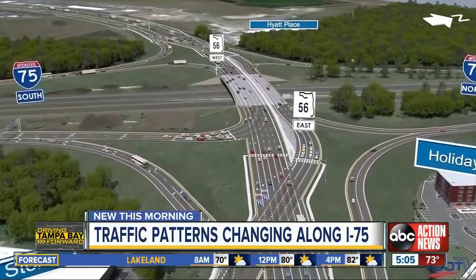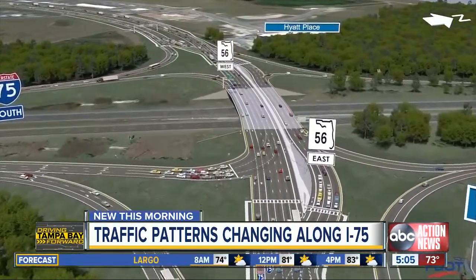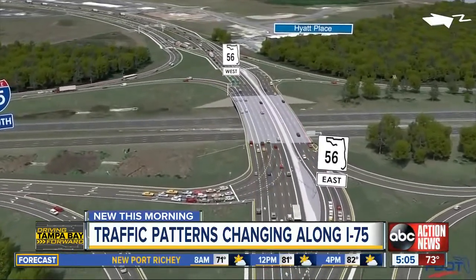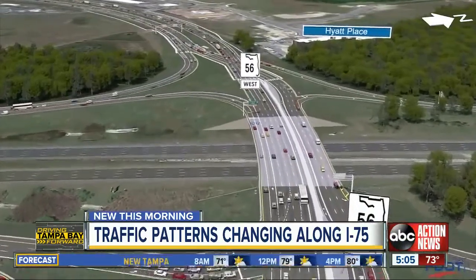Now, this is a rendering of one being constructed in Pasco County right now. It allows traffic to crisscross to get on the freeway, reducing congestion and creating fewer spots where traffic and cars can collide.